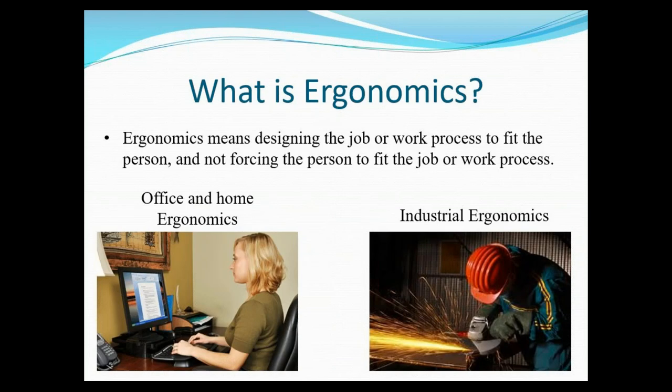So what exactly is ergonomics? If you've never heard of that word before, you think it sounds kind of strange — I think it does as well, so you're not alone. Basically, ergonomics is designing the job or work process to fit the person. That's exactly what ergonomics means. I am not somebody who always follows the ergonomic rules, but I do think it's highly important to follow them.